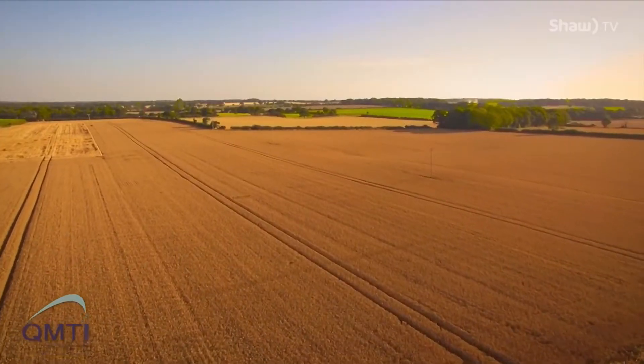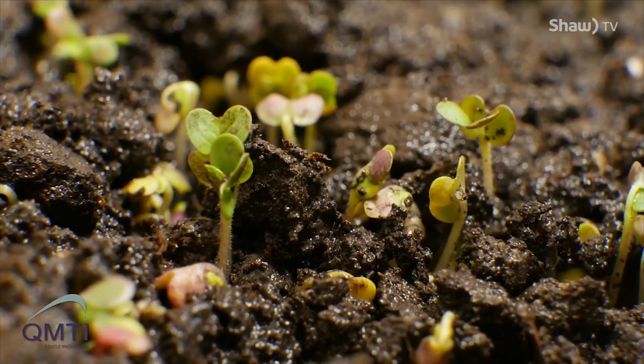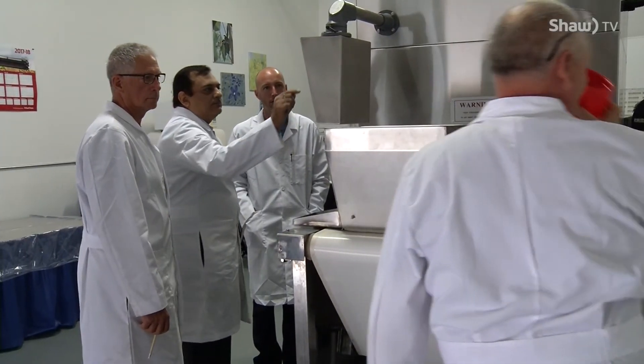QMTI is hopeful their Saskatchewan-made technology could improve food quality for people around the world. Reporting from Prince Albert, I'm Lisa Rizzm.